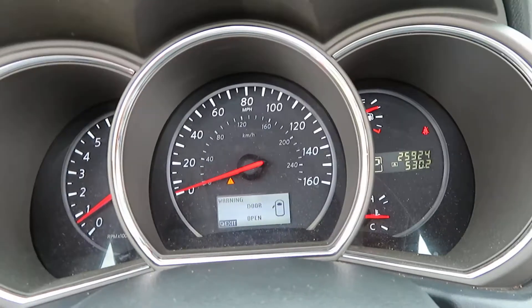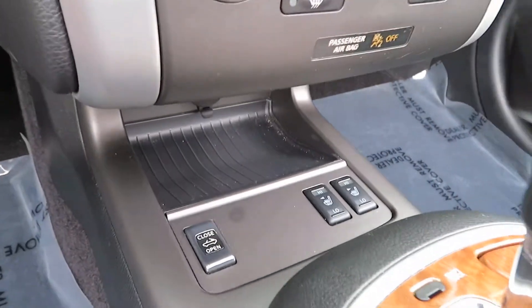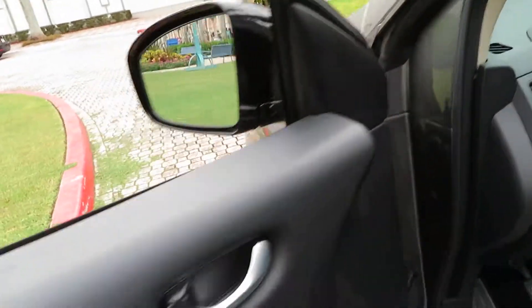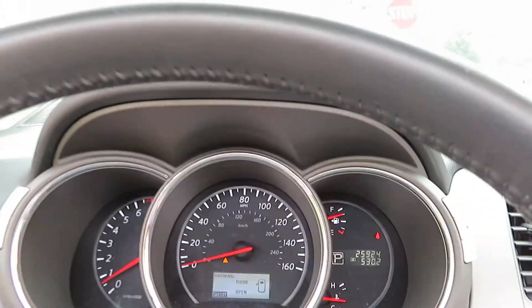Power seats, fully loaded, heated seats — has every option you can imagine. Backup camera, navigation, everything works the way it's supposed to. All the original books and manuals are here, everything is in immaculate shape. Give us a call at 954-561-2499.